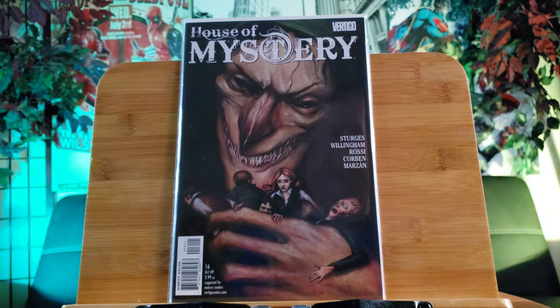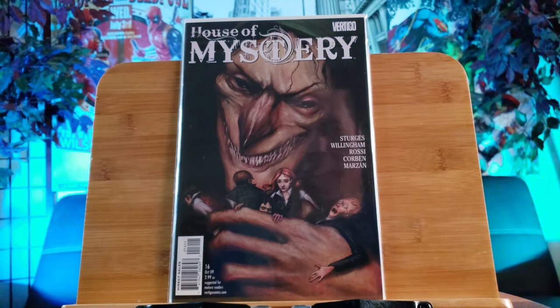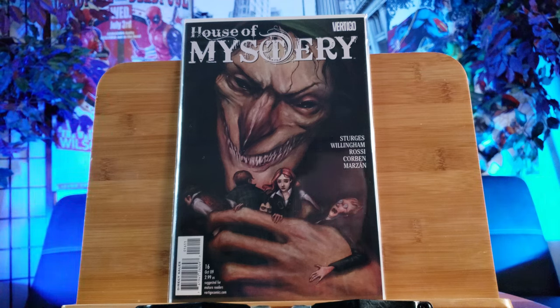Now let's go ahead and start out with House of Mystery from Vertigo Comics. This is the first preview of Sweet Tooth. I'm not sure if it's going to be an upcoming movie or TV show, but I heard it's a pretty good read.